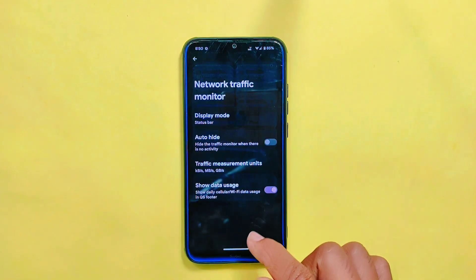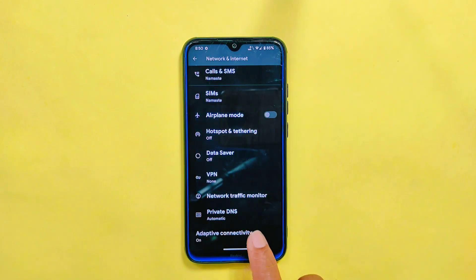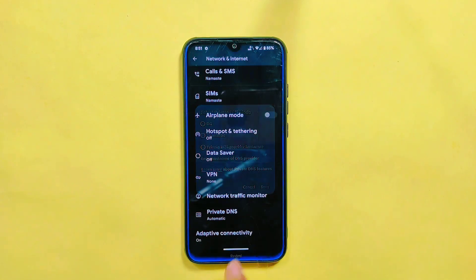As for other features, the latest build offers the usual options like private DNS and adaptive connectivity, which were present in the previous build too. And this private DNS does not come with any custom DNS options that many custom ROMs provide.